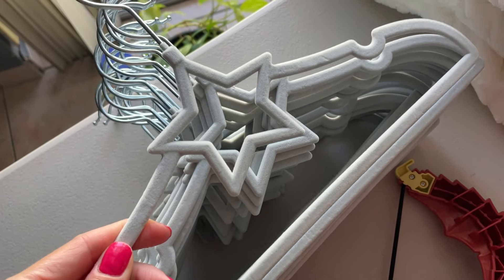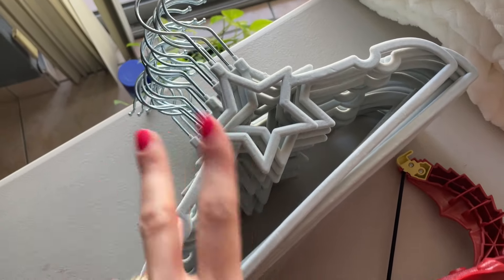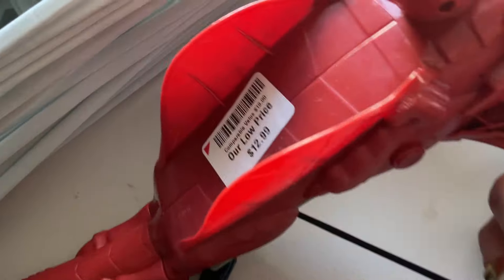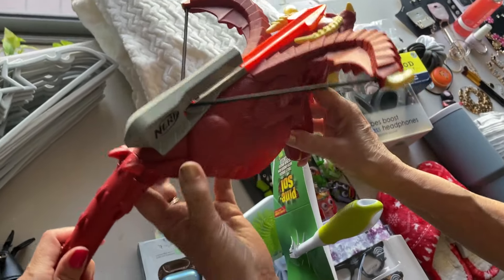These are cat hangers — so cute! Some of my tops will fit here because our clothes are small, since it's always summer here. And then what is this? I have no idea. The price is there — it's $12.99 — it's upside down. Oh, it's a dragon!